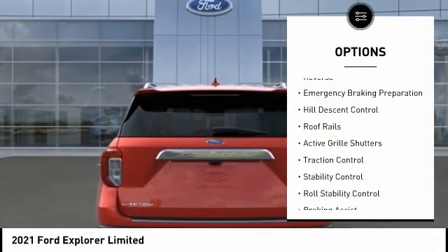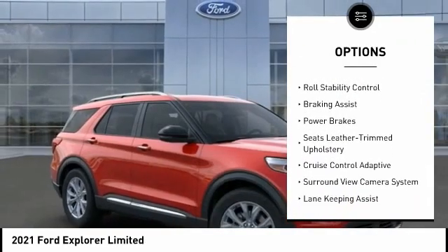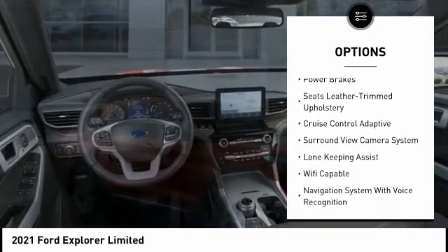Power windows with safety reverse. Emergency braking preparation. Hill descent control. Roof rails. Active grille shutters. Traction control. Stability control and roll stability control.